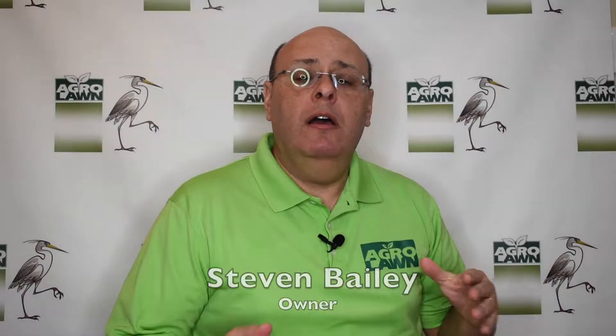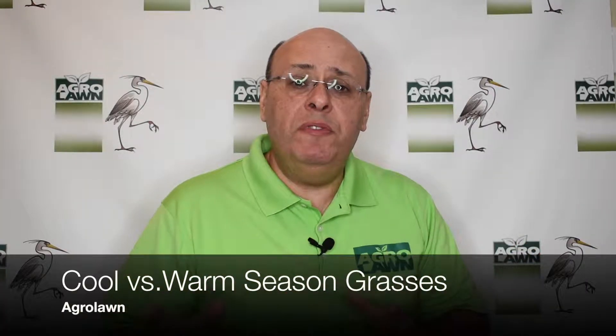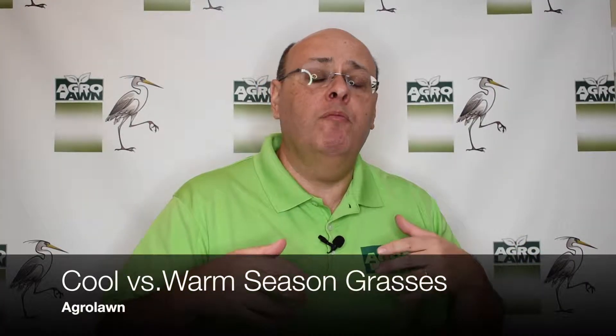This is Steve Bailey with AgriLawn, and I want to talk a little bit about the cool and warm season grasses found throughout most residential lawns in Maryland.